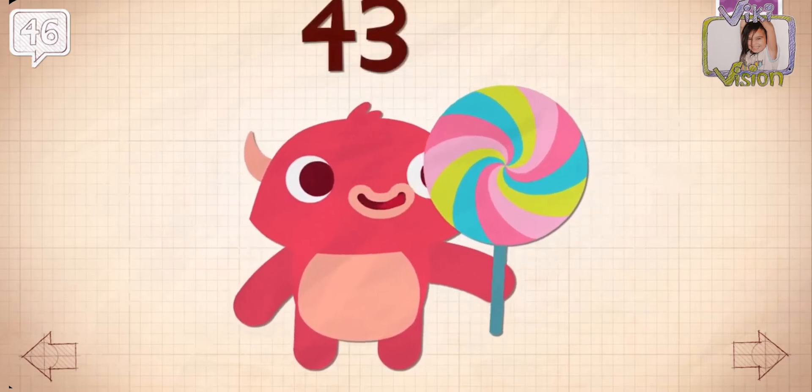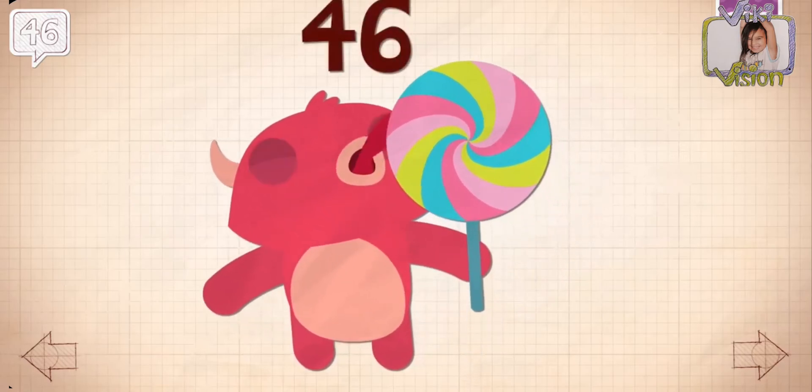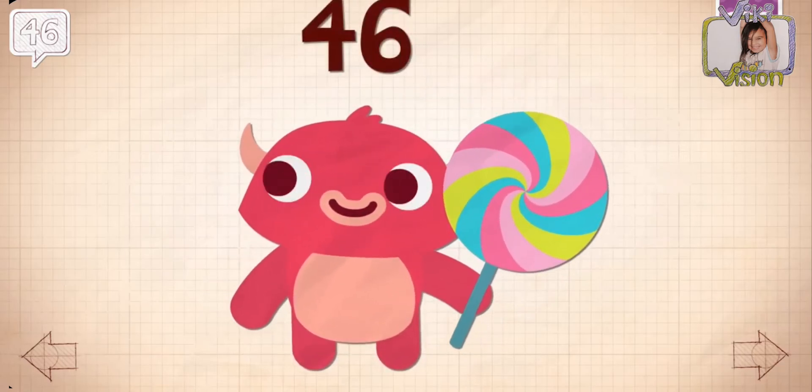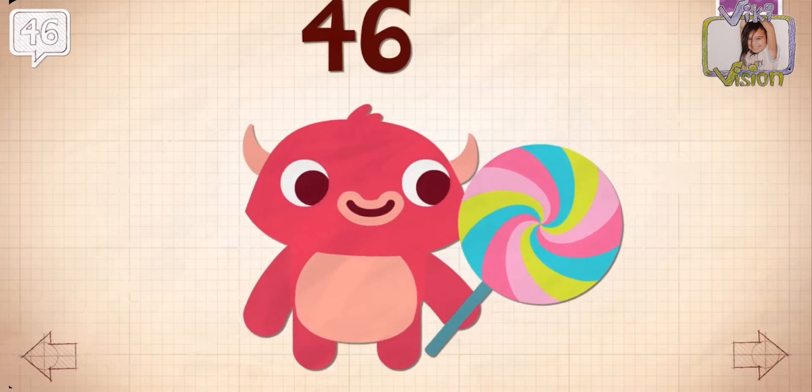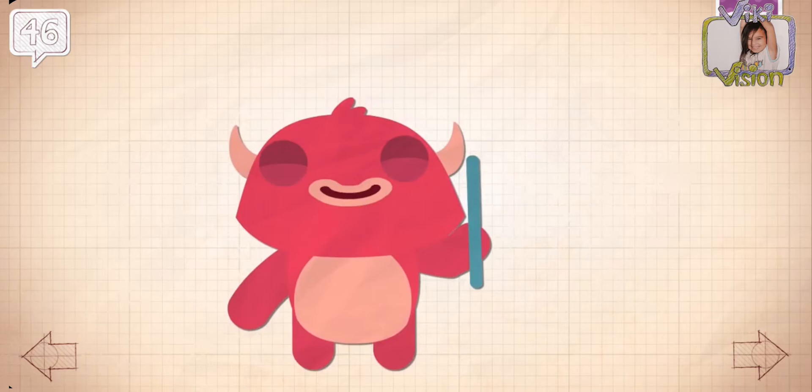Never ever swallow a lollipop or something that is dry, hard, and big. Never swallow a lollipop, because if it goes in your air hole — it took 46 licks and one big bite to finish the lollipop.